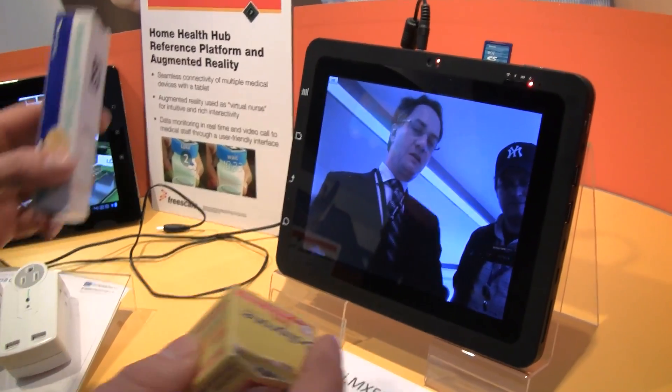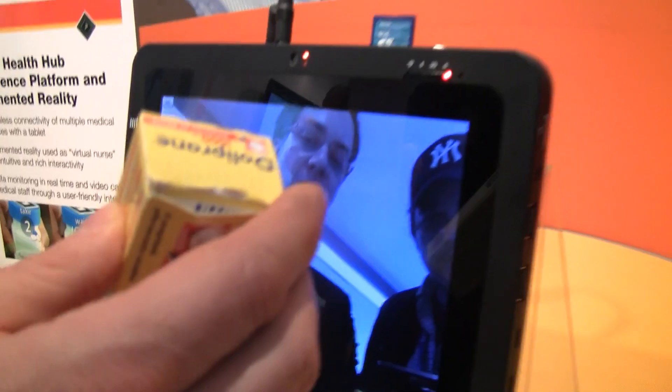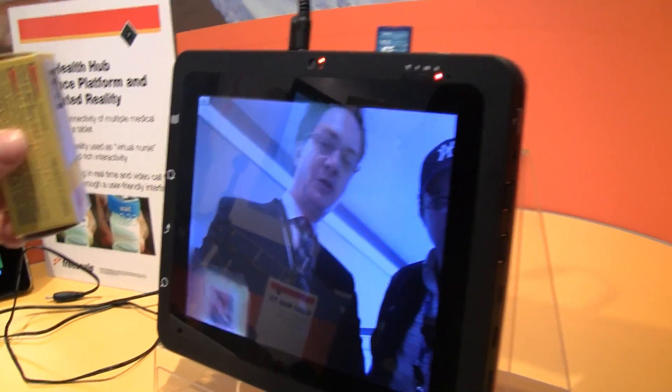The AR pod is able to recognize specific types of medication, give us more information on what is in there, when to take the next one, and what the key information is for each medication.